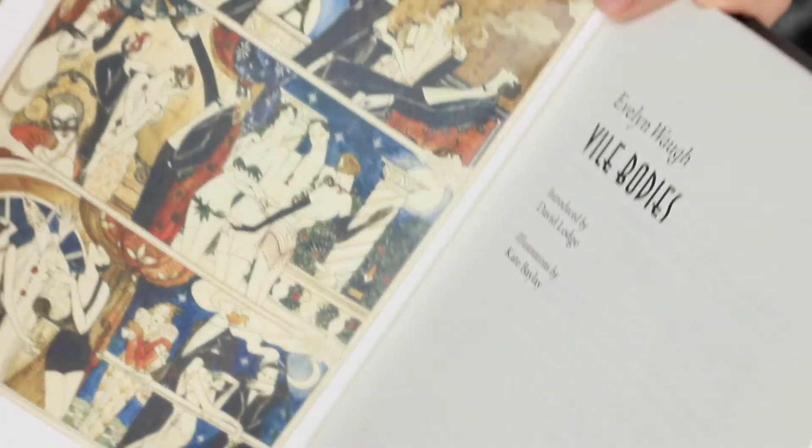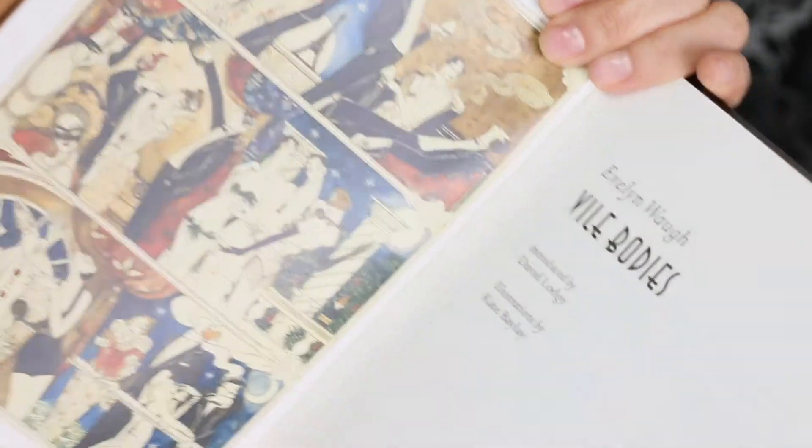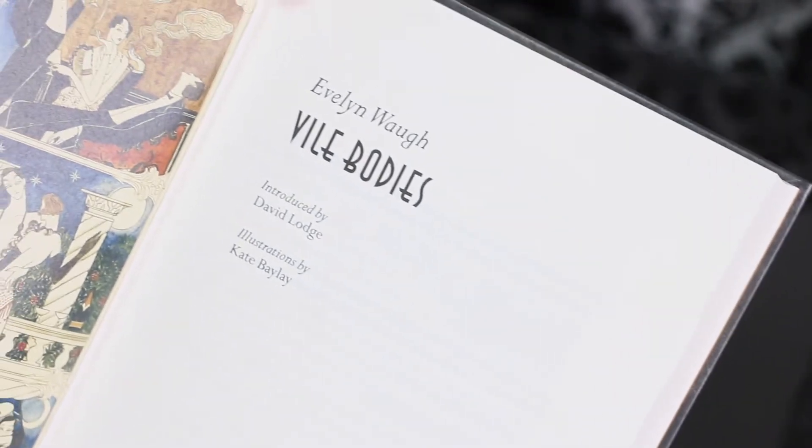Another thing that I really enjoy about this book is the illustrations. They are really really interesting. My only complaint is that I really wish they were printed in color.